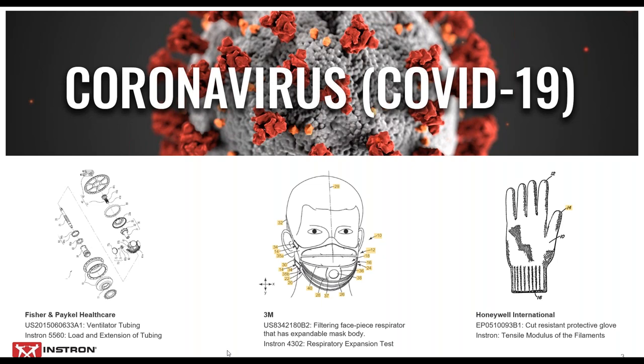The first step to a new product is often a patent — a mechanism to show a concept that solves problems in a new and innovative manner. Pictured here are a few patents that used Instron equipment to demonstrate the feasibility and functionality of new products and materials in use today to fight COVID-19. Here we have ventilator tubing patented by Fisher and Packel, who used the Instron 5560 test frame to test the load and extension of the tubing. In the middle, we have 3M's filtering facepiece respirator with an expandable mask body, tested using the Instron 4302 model for respiratory expansion. And finally, Honeywell's cut-resistant protective glove, which used an Instron machine to determine the tensile modulus of the filaments used to make that glove.